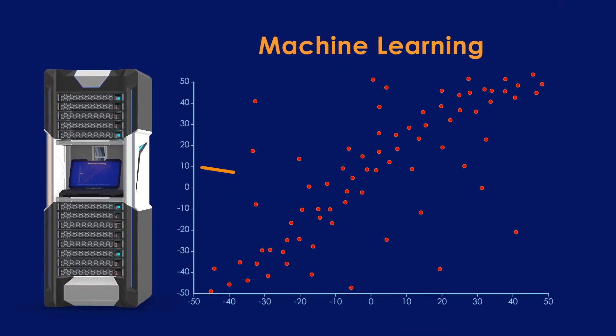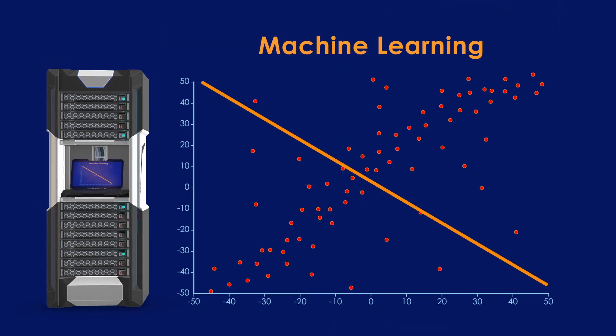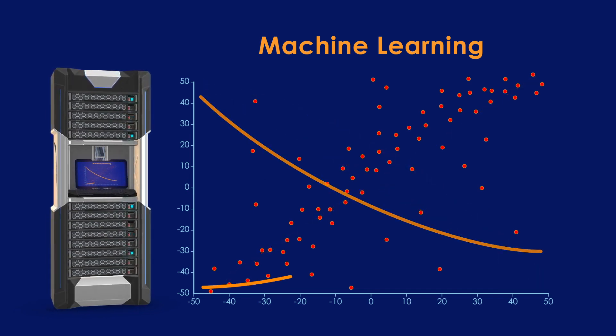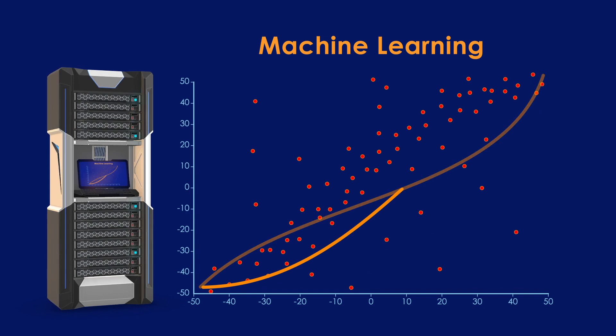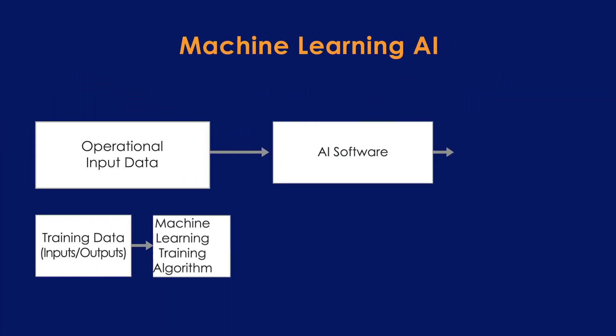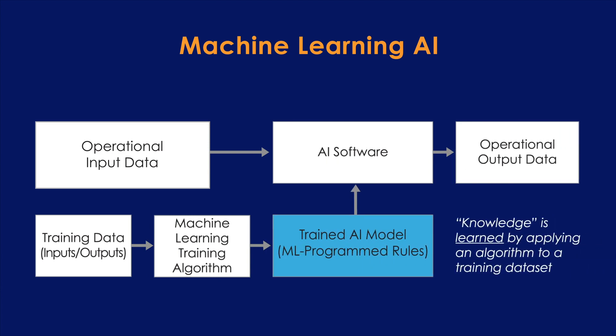So, if handcrafted knowledge AI has been around for a long time, then what's new in AI? Most of the breakthroughs and excitement in AI over the past decade have focused on the subfield of machine learning. In machine learning systems, the knowledge is not a series of rules programmed by humans. Rather, machine learning systems learn the rules by using training algorithms to analyze data and produce an AI model.